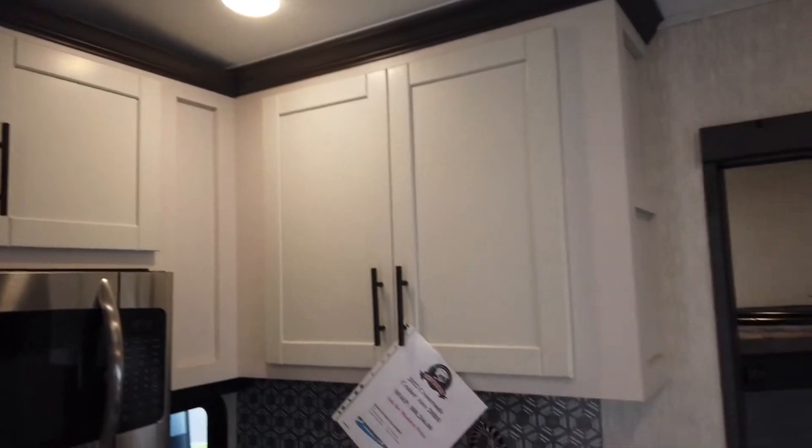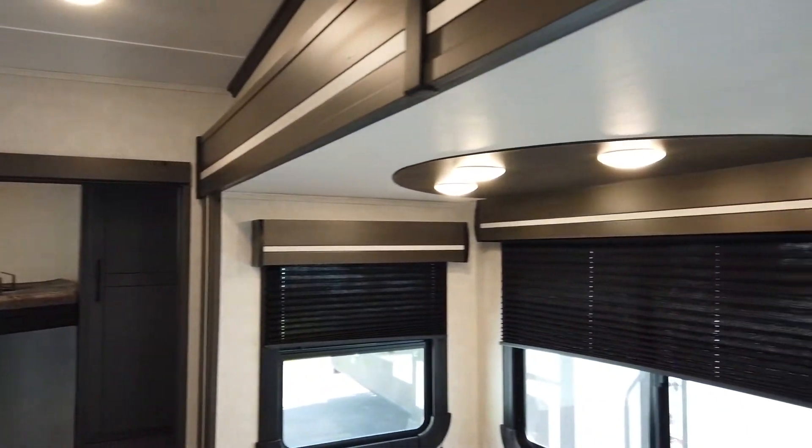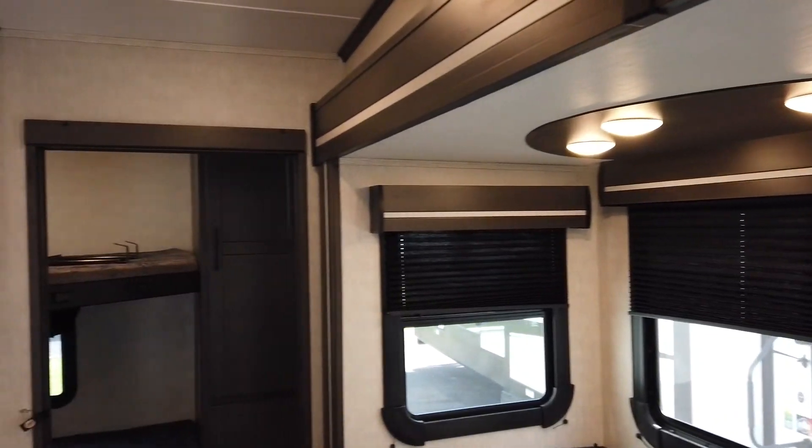My name is Nathan Pershing, Modern Trailer Sales, Anderson, Indiana. Thank you so much for taking the time to watch my video — I'll talk to you later.